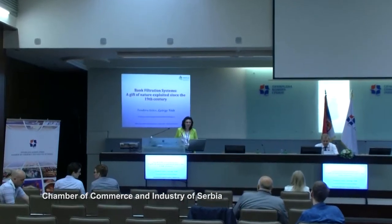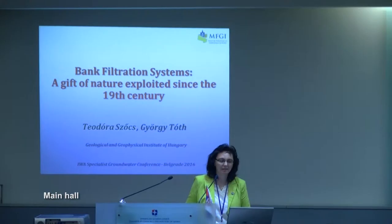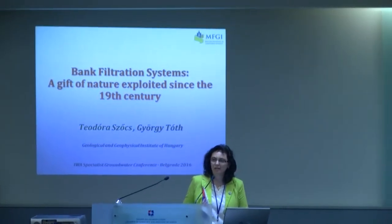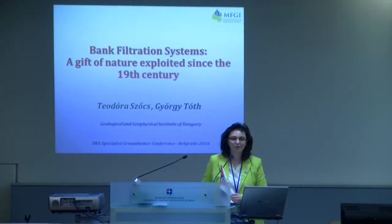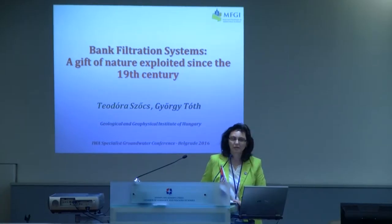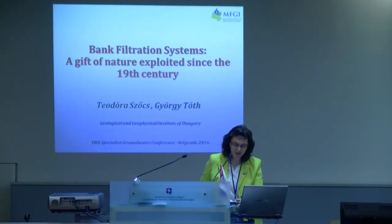I would like to give a talk emphasizing the importance of the use of the bank filtration system, why we consider that we should take this advantage given practically by nature and use it in this part of the Pannonian Basin, which lies in Serbia but crosses to Romania, Slovakia, Croatia, and Slovenia. I will present recent outcomes of our river basin management planning, the status of groundwater bodies, some chemical aspects of groundwater, and then briefly one situation from Budapest where the bank filtration system has been used for more than 100 years.